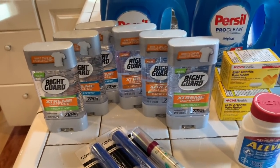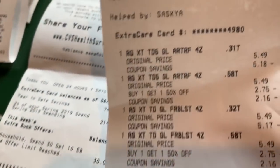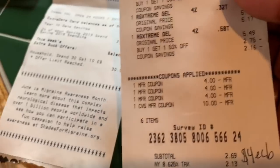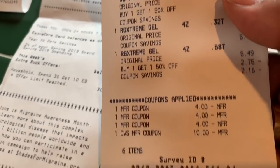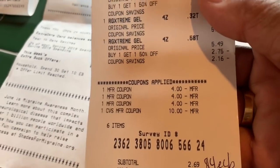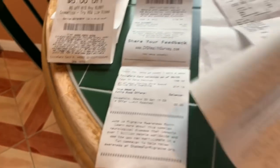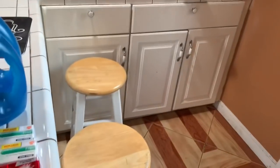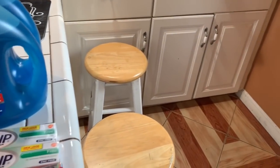I'm going to show you my receipt. When it was all said and done, I paid $2.69 and got back $4.00 in Extra Care Bucks. I didn't use it — I'll save it until next week or whenever I go back to coupon.